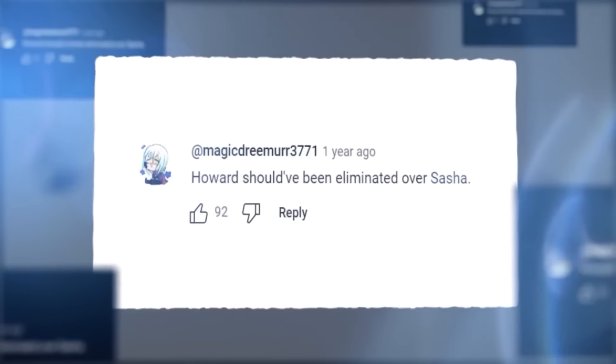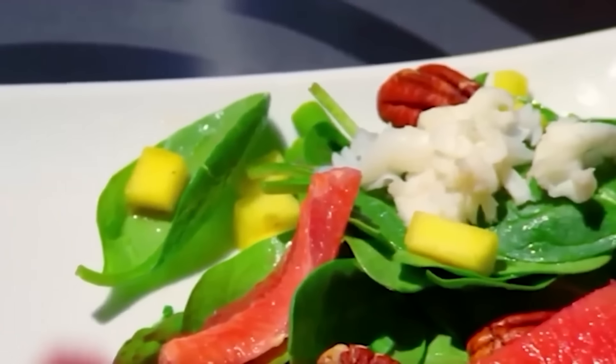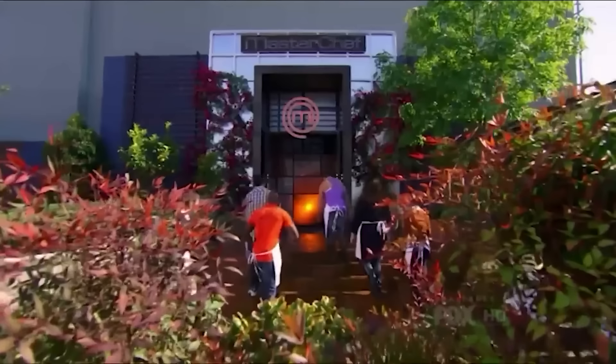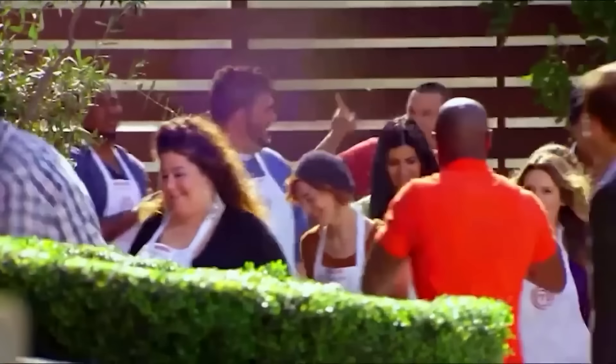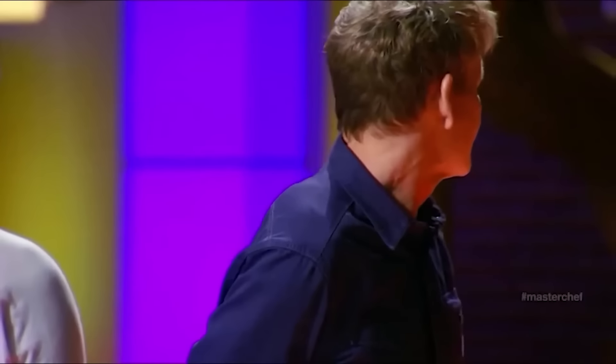MasterChef waits for no one, and certainly not for lackluster vinaigrettes and questionable citrus salads. But what about those handful of other episodes Howard was in? Stay tuned — I have a feeling I'll be back with more Howard sooner rather than later. As of now, he needed more time and a lot of practice to perfect his skills.